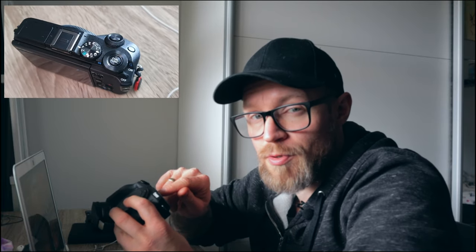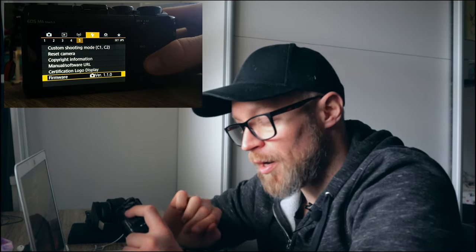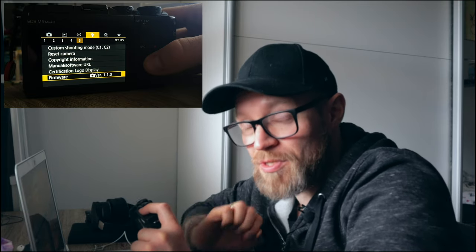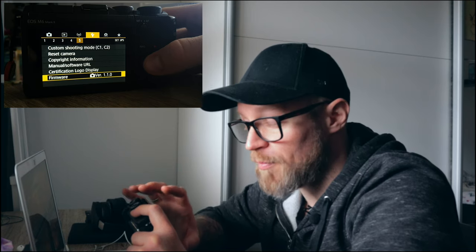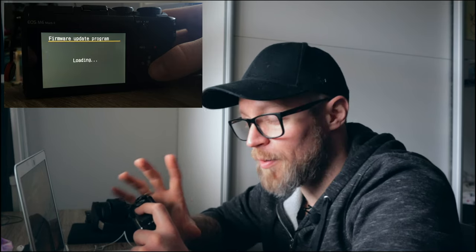Take the memory card and place it back in your camera. Before turning the camera on, make sure you put it in P mode — you need P mode to access the menu where you can update the firmware. Turn your camera on, press the Menu button, go to the wrench icon which is the yellow page, and then go to tab number 5. At the bottom you can see what firmware version is currently installed. Click on Firmware and you'll get information on your current firmware version. Then click OK.